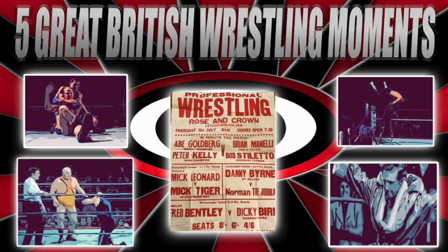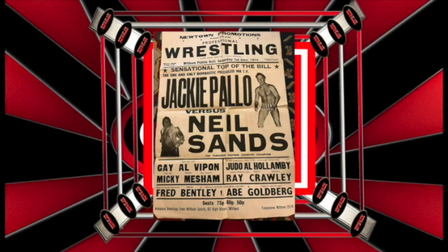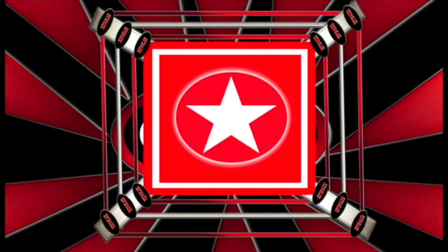We're now going to take a look at 5 Moments That Made British Wrestling Great.